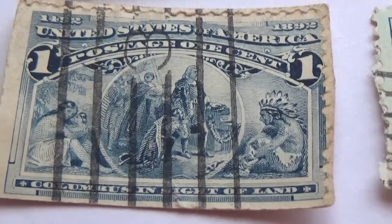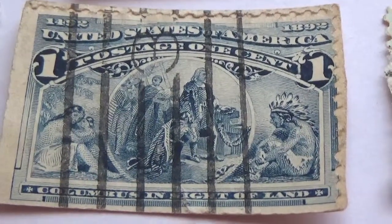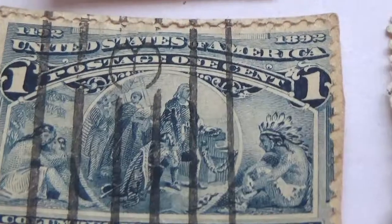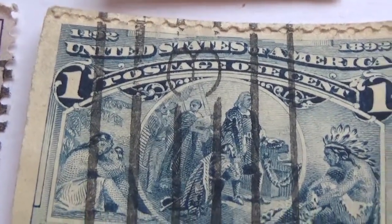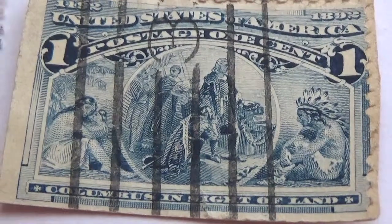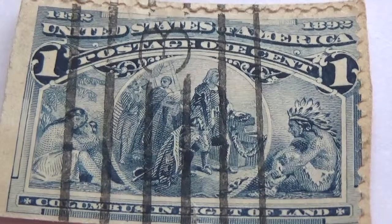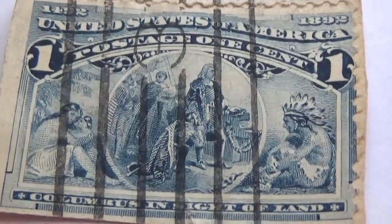Today we're going to show you some United States rare postage stamps. Look at this — we got Indians here on both sides. This is an 1892 stamp that reads '1492 to 1892' on top. What a beautiful stamp — this is art, not just history.